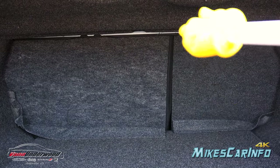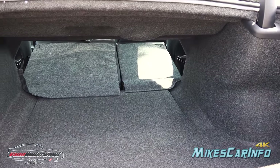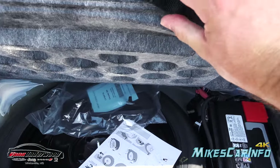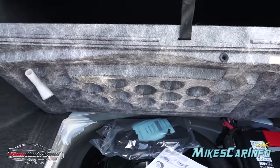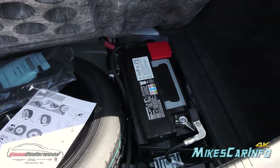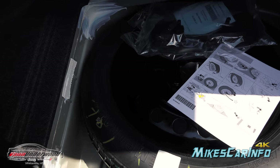The back seats are a 60/40 split — you can fold one or both down to maximize cargo space while still maintaining passenger space if needed. Lifting this tab reveals a little hanger that snaps in place to hold it up. There's a funnel stored in there, which I'll explain shortly. Your battery is in the trunk, keeping it away from engine heat and helping with weight distribution. There's also your spare tire back here.